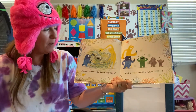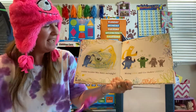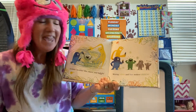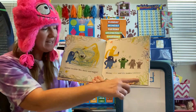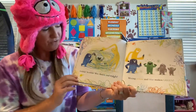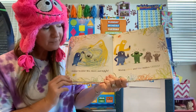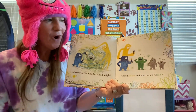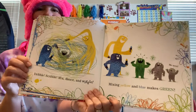Dribble, scribble, mix, dance, and wiggle. Mixing. Yellow and blue makes green! So if you take some yellow paint and some blue paint and mix it all together, you will make the color green.